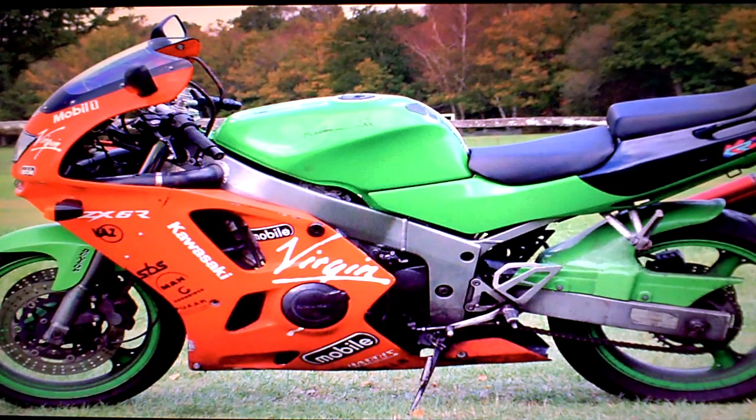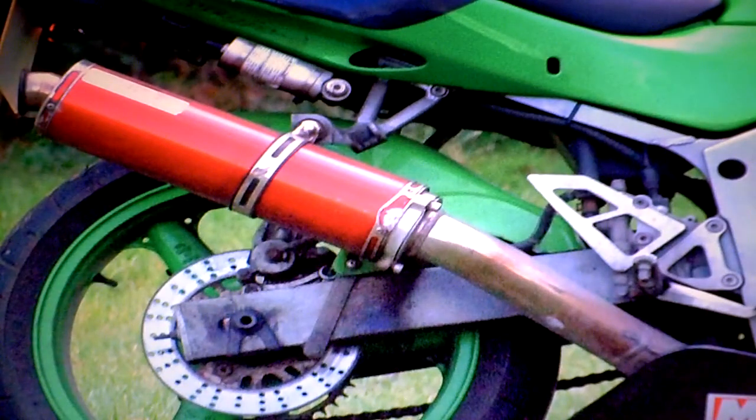Just looking around the bike, you can see it does look a little rough. The fairing is a different colour to the rest of the bike. The exhaust is a sports exhaust but it has been passing its MOT — it doesn't sound that loud.